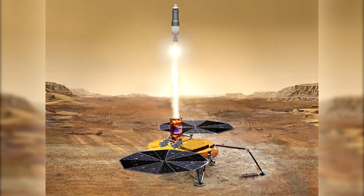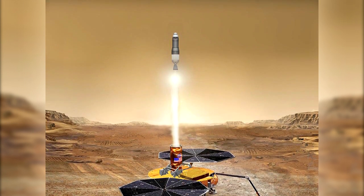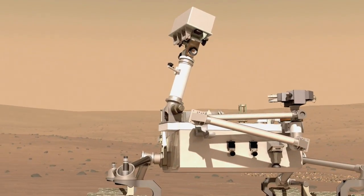Sample return from Mars is becoming a reality, and this is our first step in making that happen, so being a part of that is very exciting.